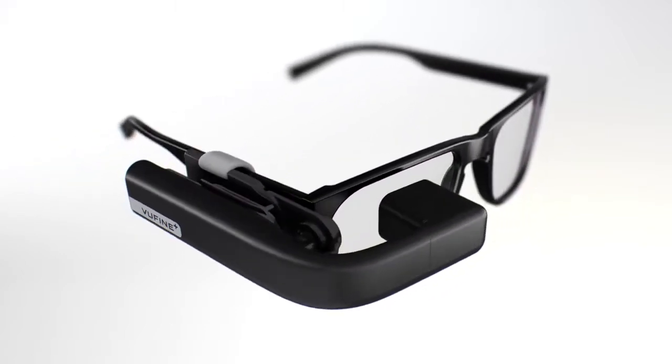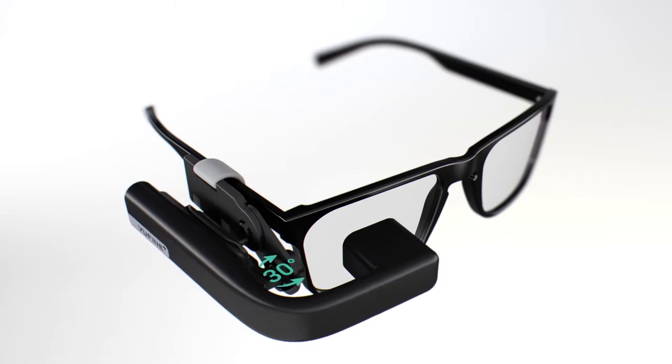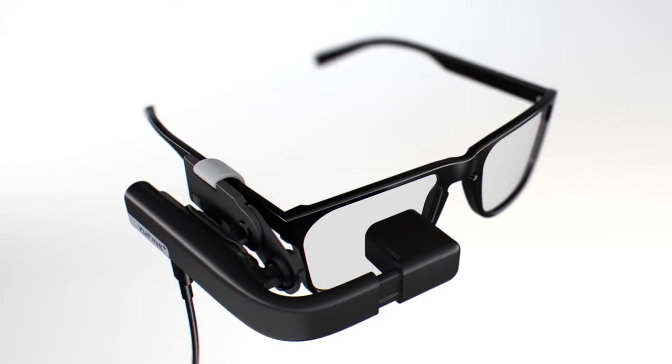And last, we enhanced adjustability. The docking station utilizes a ball joint, greatly increasing its range of motion to ensure you the best, most comfortable viewing angle.